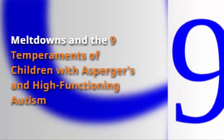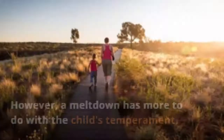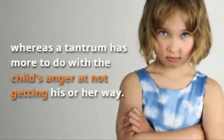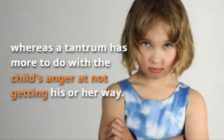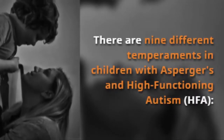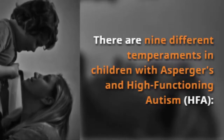Meltdowns and the nine temperaments in children with Asperger's and high-functioning autism. A meltdown appears to some parents as a tantrum. However, a meltdown has more to do with the child's temperament, whereas a tantrum has more to do with the child's anger at not getting his or her way. There are nine different temperaments in children with Asperger's and high-functioning autism, or HFA. Let's look at each of these in turn.